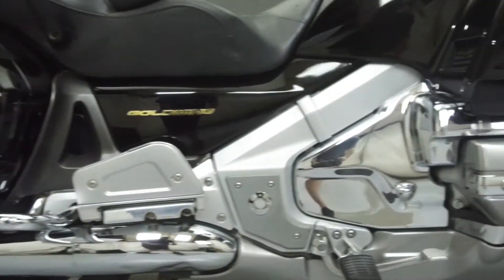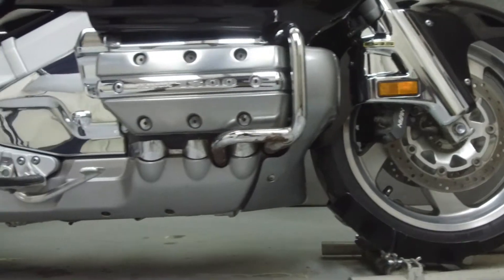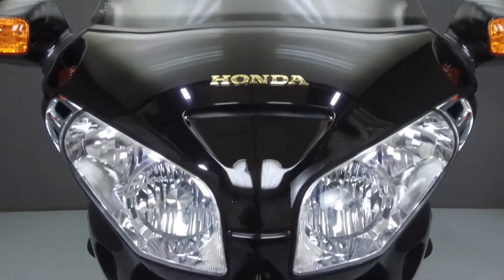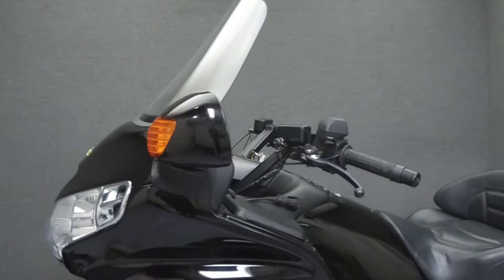Powered by an 1832cc engine with a six-speed transmission, the Goldwing puts out 119 horsepower at 5,500 RPM and 123 foot-pounds of torque at 4,000 RPM.